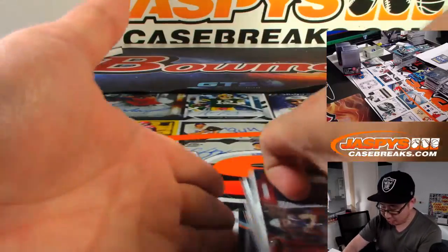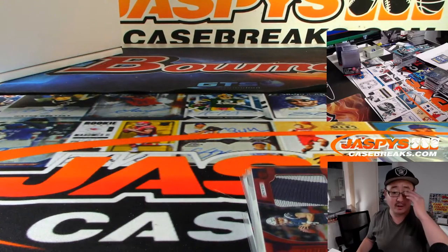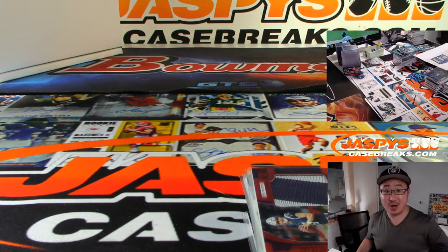There you have it, boys and girls. Joe for jazbeescasebreaks.com. That was the recap for Pick Your Team number four. Thanks for watching. Thanks for breaking with us. And we'll see you next time for more.